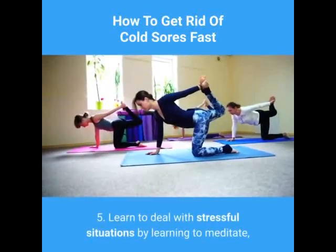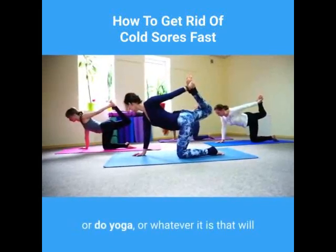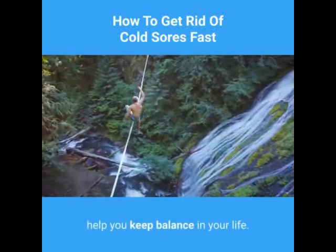5. Learn to deal with stressful situations by learning to meditate, or do yoga, or whatever it is that will help you keep balance in your life.